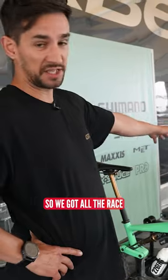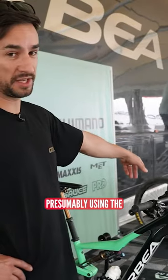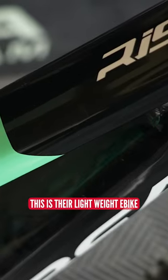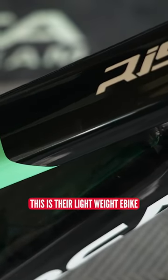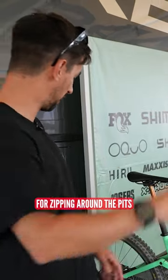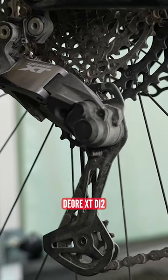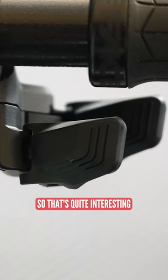We've got all the race bikes in the team colors, presumably using the Orbea Mayo system. But also check it out — we've got an Orbea Rise here in the same color. This is their lightweight e-bike. I'm guessing this is used by the team for zipping around the pits, but it's also running that new Shimano Deore XT Di2. It's got that auto-shift on it, so that's quite interesting. Look at that shifter.